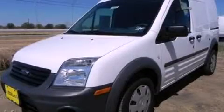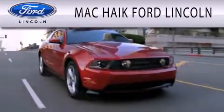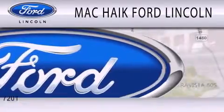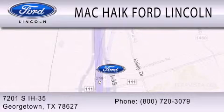Call or visit us right now and arrange your test drive today. Mack Hike Ford Lincoln is dedicated to doing everything possible to ensure that the experience you have selecting your next vehicle is as pleasant as possible. We're located at 7201 South Interstate Highway 35 in Georgetown.